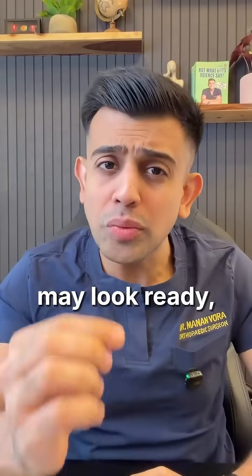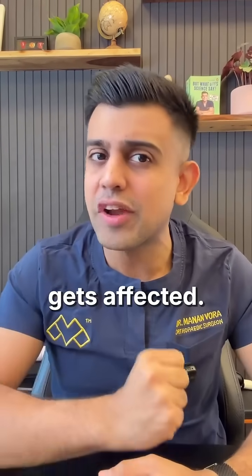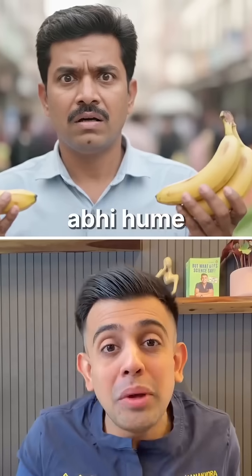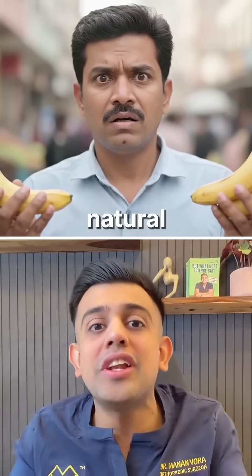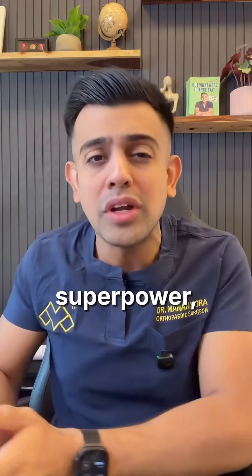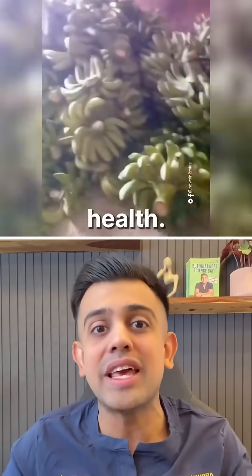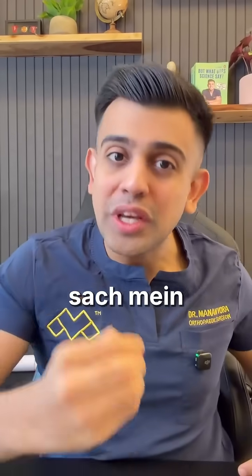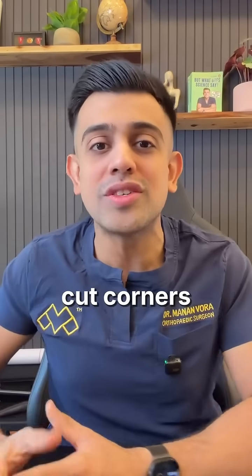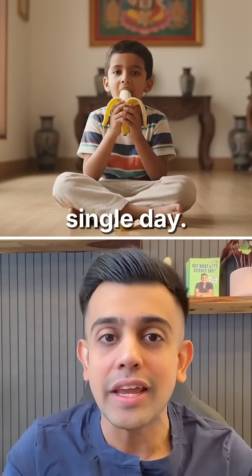The fruit may look ready, but the nutrition, texture, and even the safety get affected. We keep saying that India is on its way to becoming the next superpower, but things like this show how casually we still play with people's health. As a nation, we can't cut corners on the basics, especially the food we eat every single day.